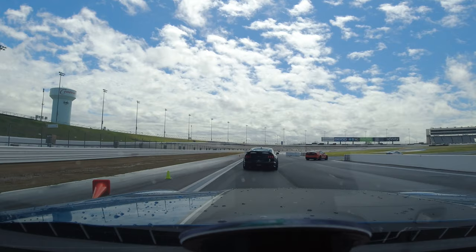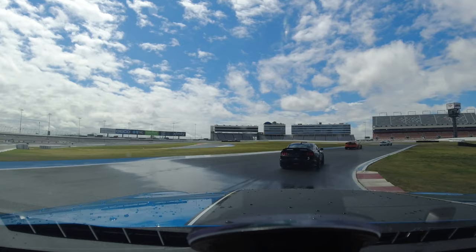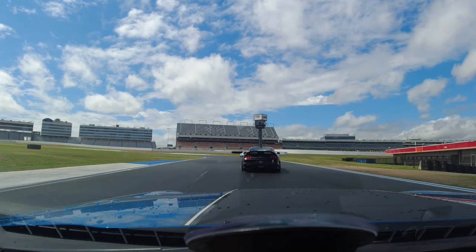The track is still wet in a few locations, but it is drying quickly. We are told over our helmet speakers that our first session is just to get a feel for the car and to become familiar with the track layout. This session is relatively pedestrian, and that's understandable. We complete roughly 10 laps and pull back into the paddock.